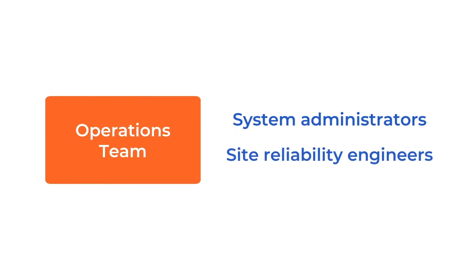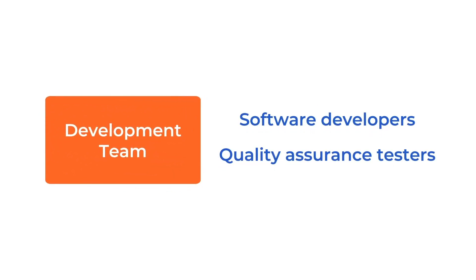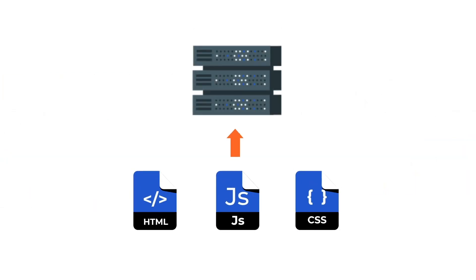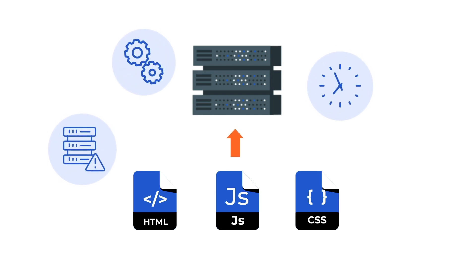The operations team is mostly made up of system administrators and site reliability engineers, while the development team is mostly made up of software developers and quality assurance testers. The workflow amongst both teams is usually in the form of silos, where developers focus on developing new features and fixing bugs. Thereafter, they hand over the code to operations for release to the production environment. Usually, releasing the code to production by the operations team is mostly manual, time-consuming and error-prone.